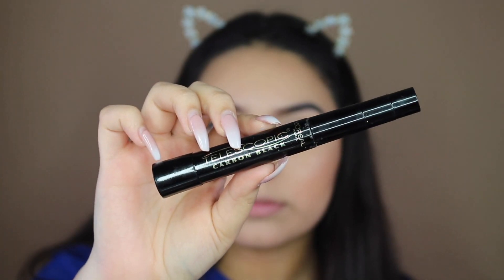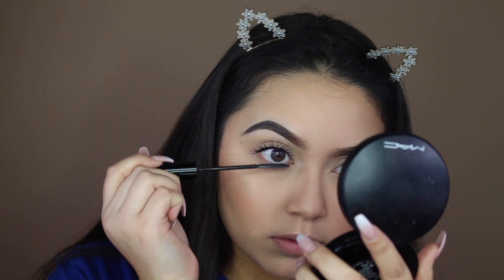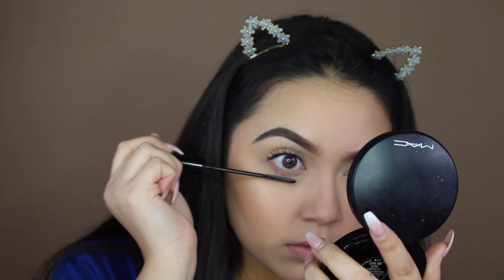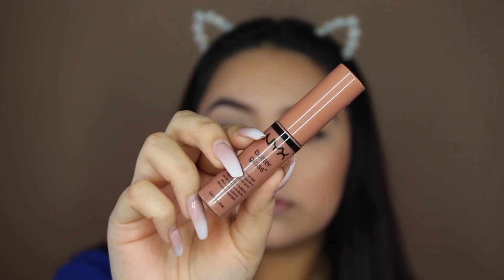On an everyday basis I just like to wear mascara — you guys already know my mascara, the L'Oreal Telescopic Carbon Black Mascara. I like to apply this on my top and bottom lashes. Last, for lips I like to use the NYX Butter Gloss in the shade Madeline.